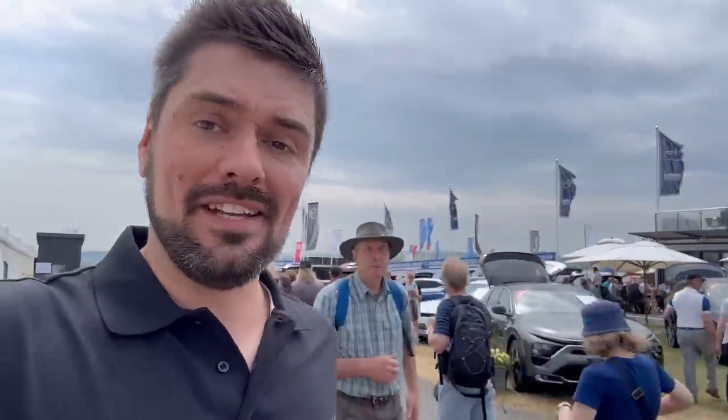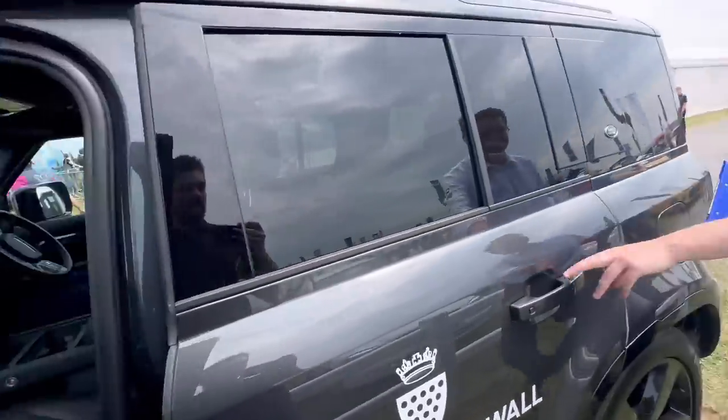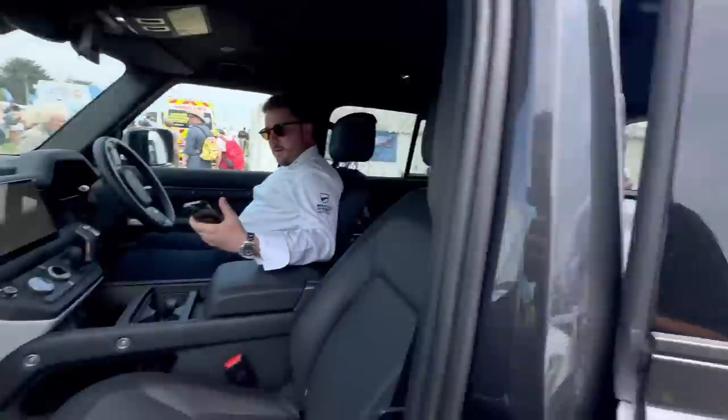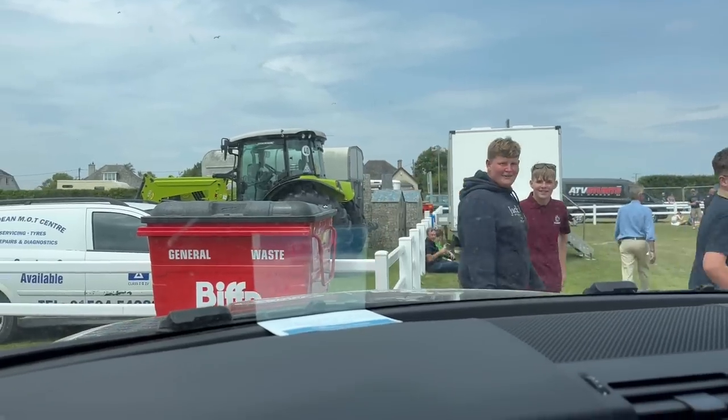Me, Joss, and the other guy are going into the main arena in a Land Rover Defender — a quad bike is going to jump over the top of us. Yeah, it's the beast we're going to do it in. Now we've got George the stunt driver. Joss isn't in the back — he's waving us out. Safety first.